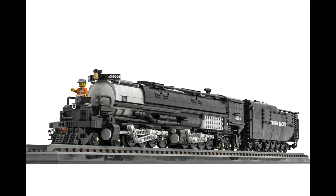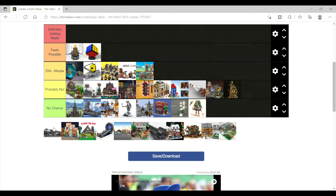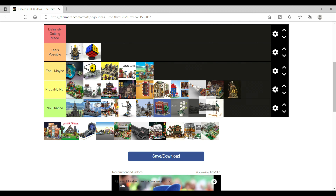The next is the Union Pacific Big Boy, and LEGO does like to make trains. But train sets are pretty common in LEGO Ideas, and I don't think any have actually gotten approved so far. So I just don't see it — probably not.